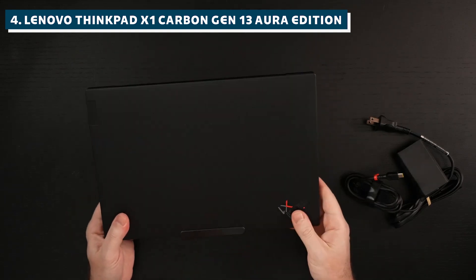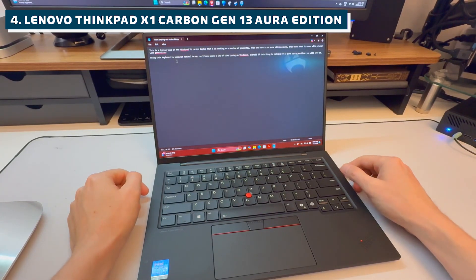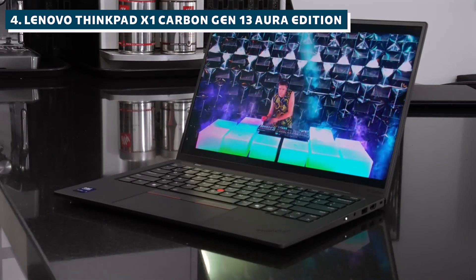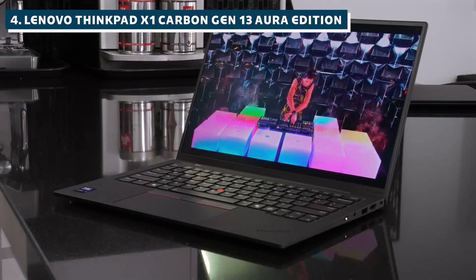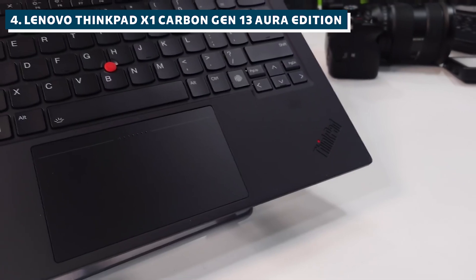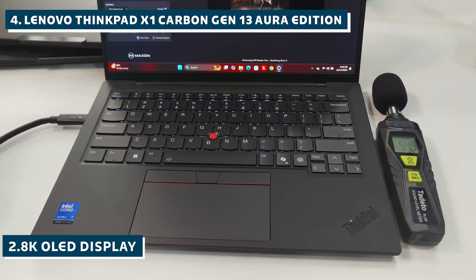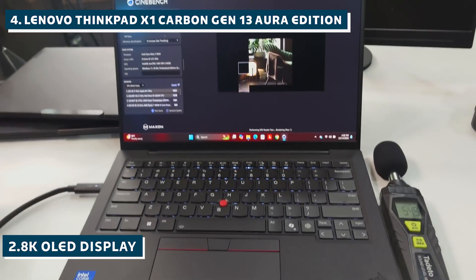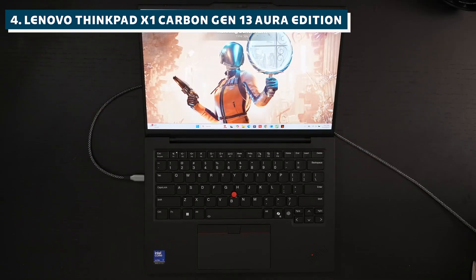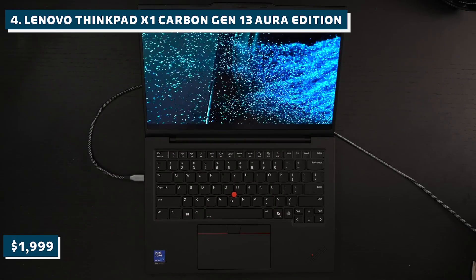Now this one had me conflicted. The ThinkPad X1 Carbon has always been the gold standard for business laptops, and this Gen 13 is actually the lightest X1 Carbon ever at just 2.17 pounds. The keyboard is absolutely phenomenal — if you're going to be coding for hours, this typing experience is unmatched. It comes with Intel's new Lunar Lake processor and a dedicated NPU for AI tasks, plus a gorgeous 2.8K OLED display that makes data visualization work beautiful. The build quality is military-grade durable, and the TrackPoint is surprisingly useful when navigating complex code.